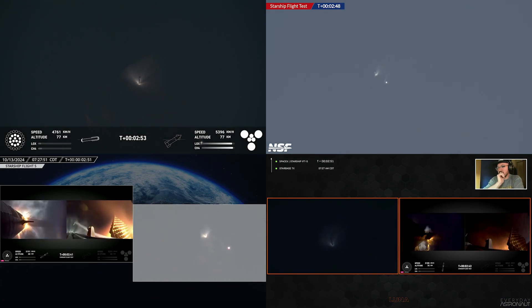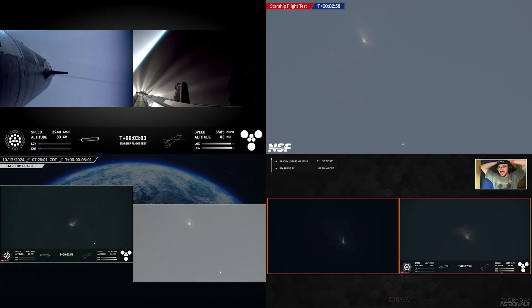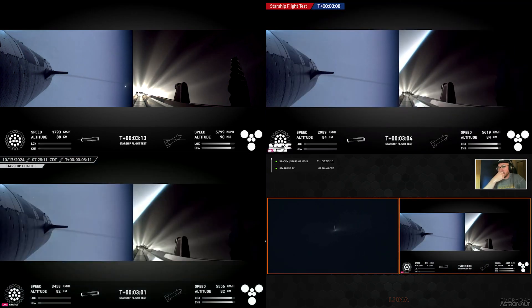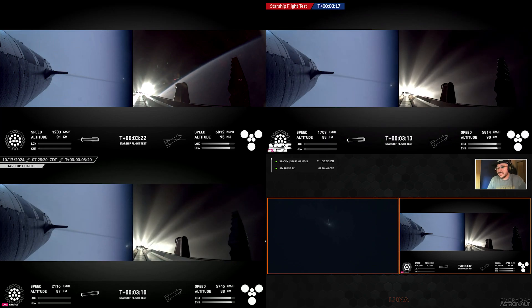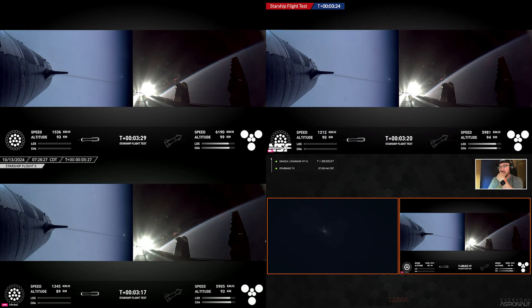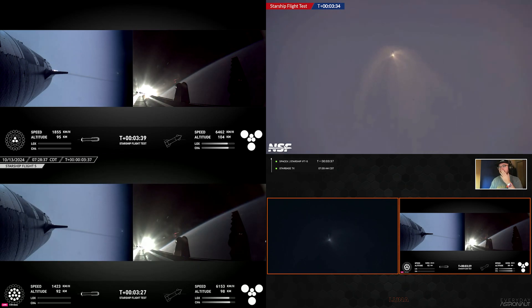There are two things on your screen — the booster has turned around. Six out of six Raptors lit! We hopefully have a booster on the way back. They're going for a catch. That was absolutely incredible. Ship avionics power nominal. Six healthy engines on the ship. The booster is making its way back to the launch site.